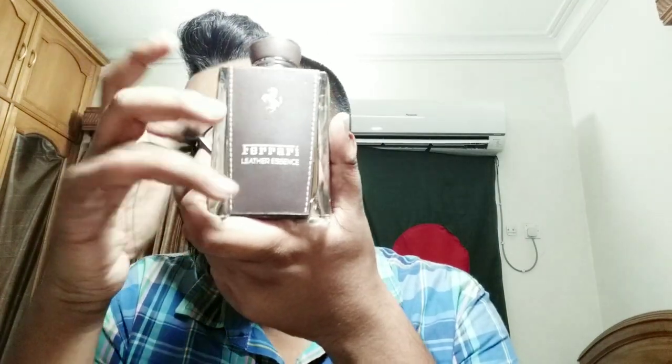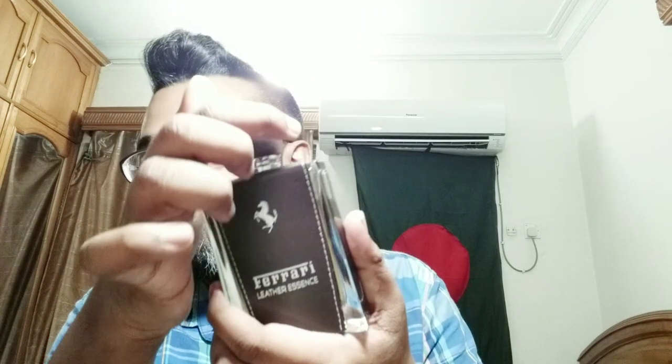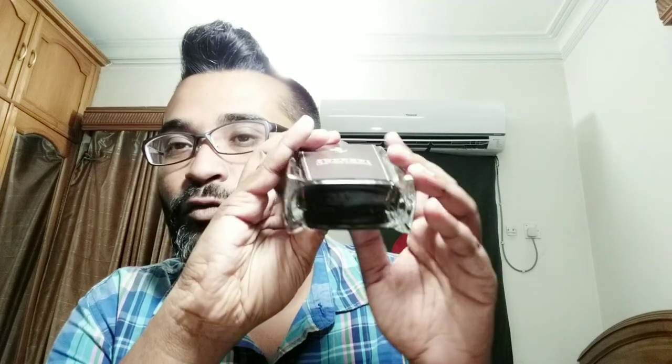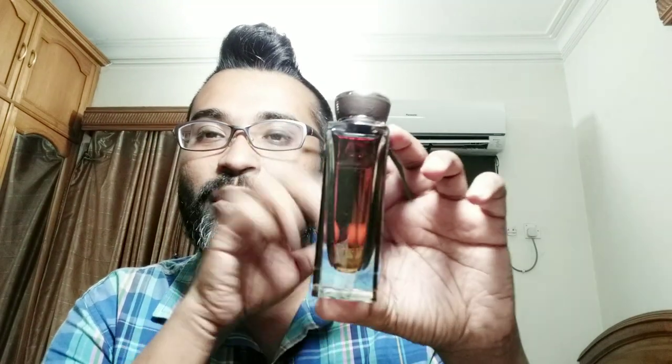Ferrari logo up top with a silver chrome-ish background, and at the bottom is your batch code. These are made in Italy — yes, made in Italy — official licensed product from House of Ferrari. Ferrari used to do a lot of craft fragrances in the early days; the appearance was extremely generic, extremely cheap, and not just the price tag — the quality was also just okay. I had some older Ferraris and gave them as gifts.